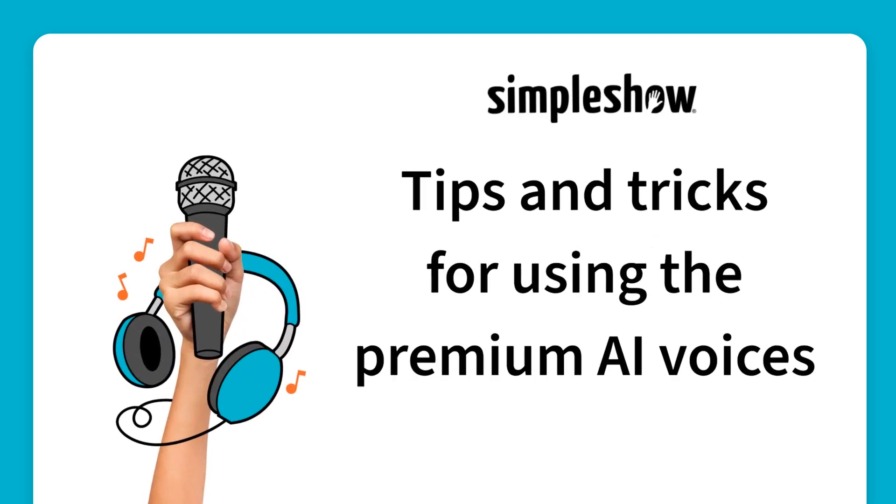Here are some tips and tricks on how you can get the most of the premium AI voices in Simple Show Video Maker.